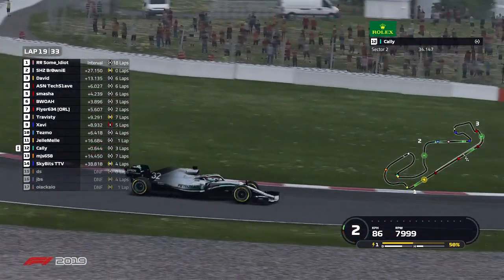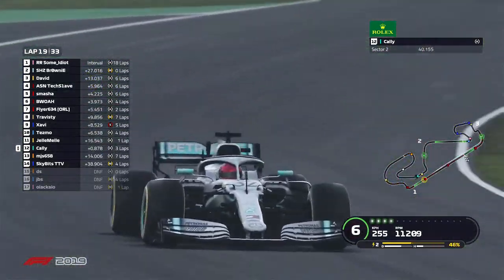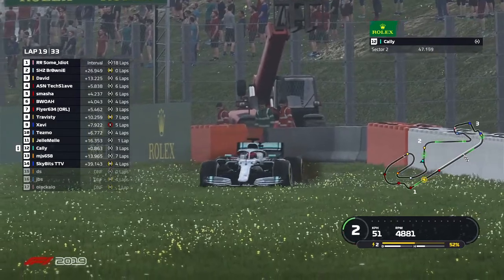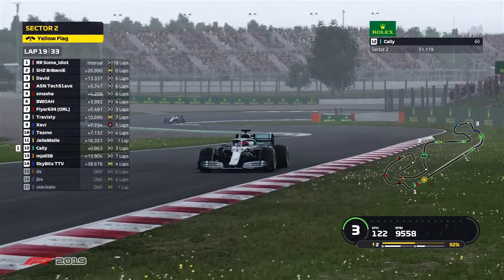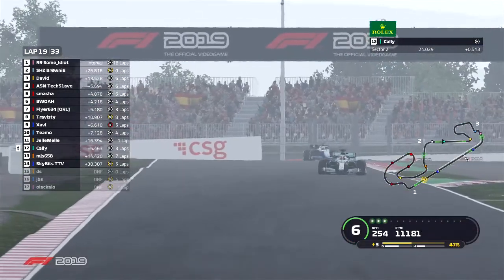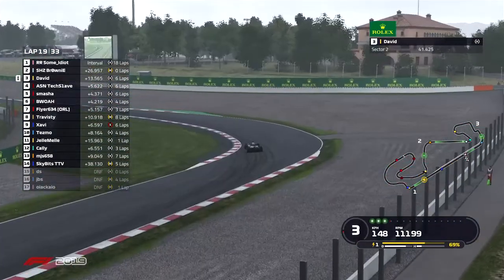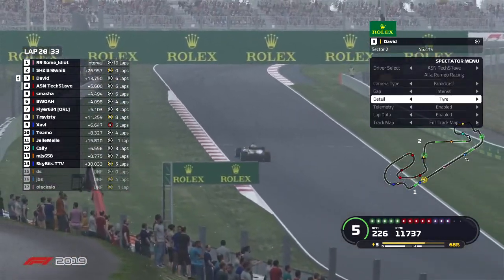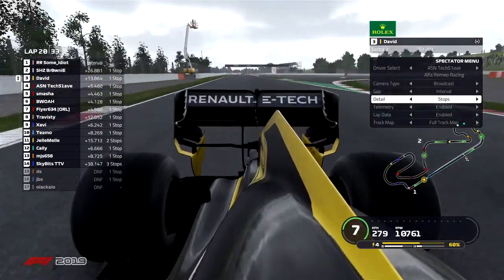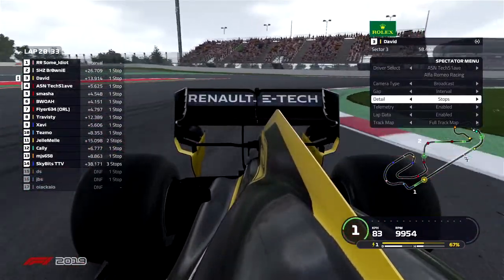Cali goes off into the grass — he goes wide and will not be happy, but fortunately no wing damage. He'll look to make back up that time on Gelmel in that Renault, currently 6.5 seconds behind. A lot of different tire and pit stop strategies in this race. SkyBits unfortunately has had to stop three times — the most stops on the grid. Gelmel is a close second with two stops. Everyone else in the race is on the one-stopper. Notably, Brownie has stopped for four fresh tires and is now on the medium compound, trying to pull off an undercut on some idiot.